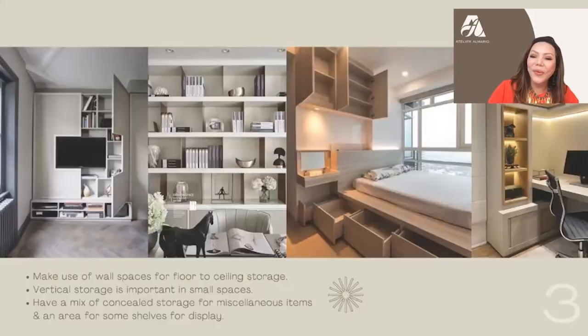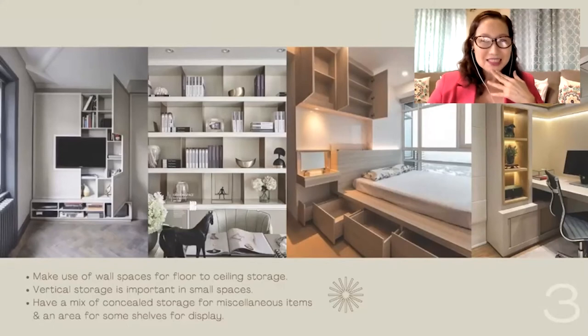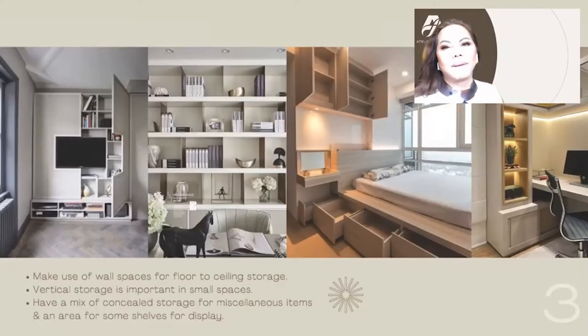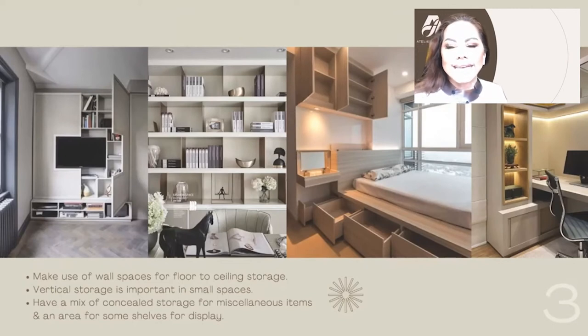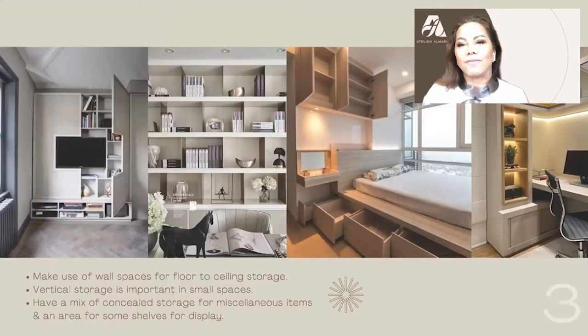The next design tip is storage spaces. The thing about condominium living and living in tiny spaces is the clever way you can concoct ways to have organized storage that's hidden, and clean storage like bookshelves. If you can combine bookshelves with lighting, you get ambient lighting at night. The first picture on the left is so clever — when you close the door, it's clean and you just see your television. When you open that door, you can store all sorts of books and things.